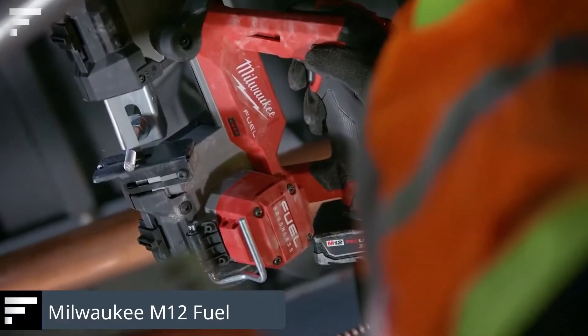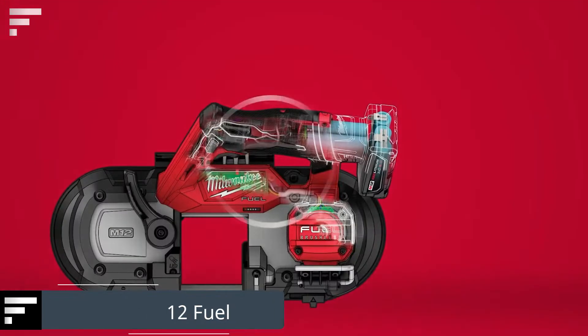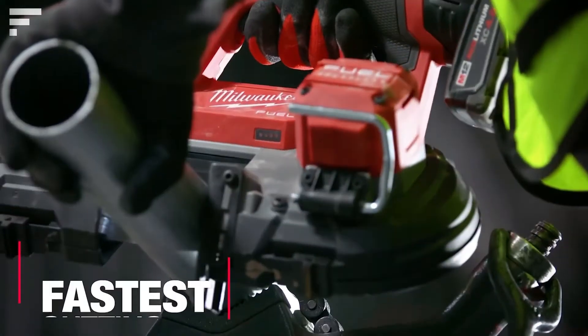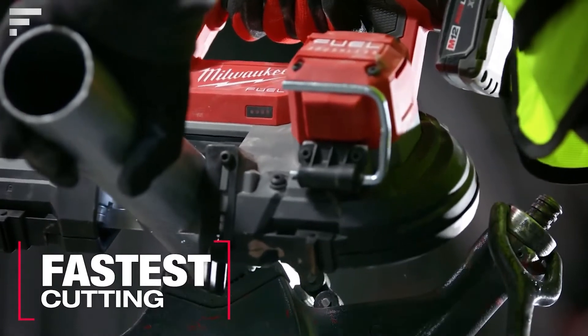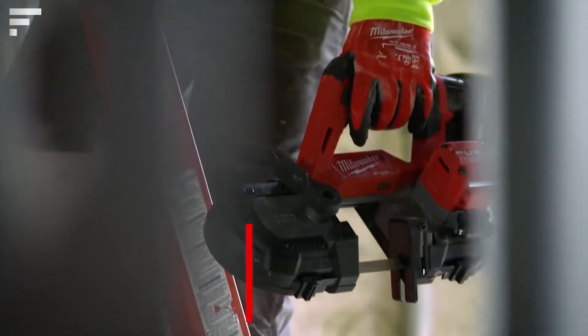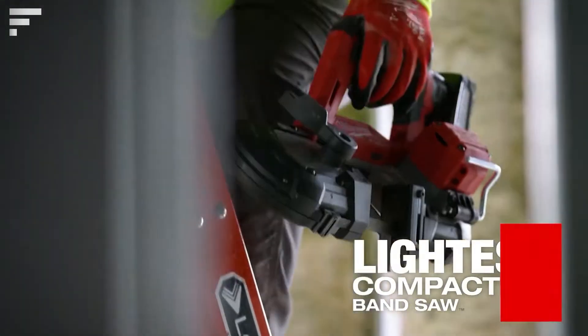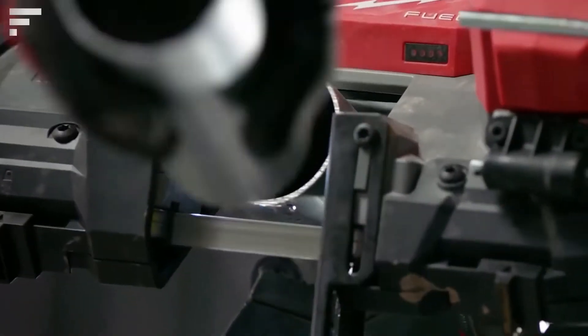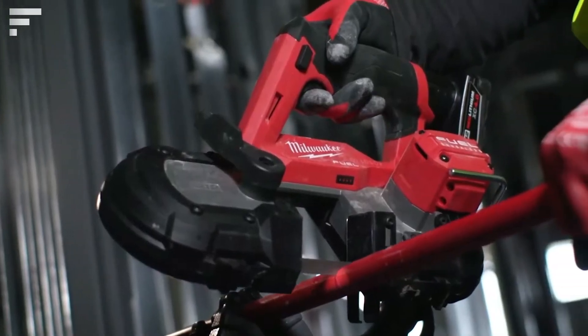The Milwaukee M12 Fuel is a sub-compact bandsaw from the American company Milwaukee. It's the first saw of its kind with a cutting capacity of 2.5 inches, and it works with M12 batteries. Its compact and lightweight body allows you to operate it with one hand, even in tight spaces.